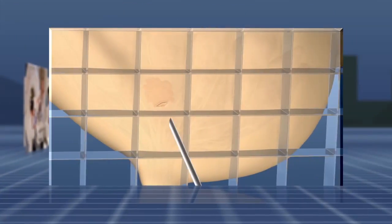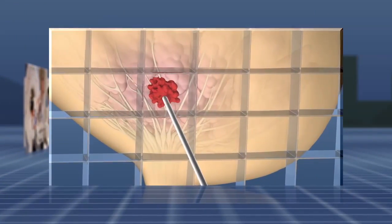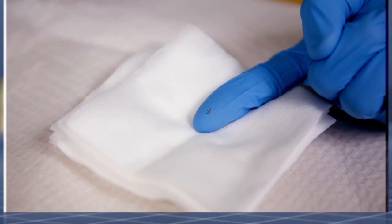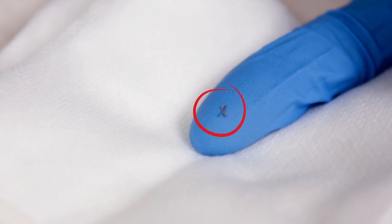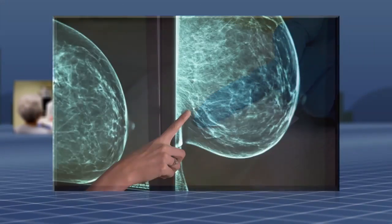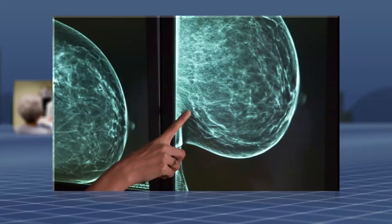Then your doctor will take the samples. The actual biopsy takes about one minute. Then the doctor will place a tiny marker, the size of a sesame seed, at the site. This marker is very important as it marks the location of the biopsy, information that is required if any further intervention is needed.